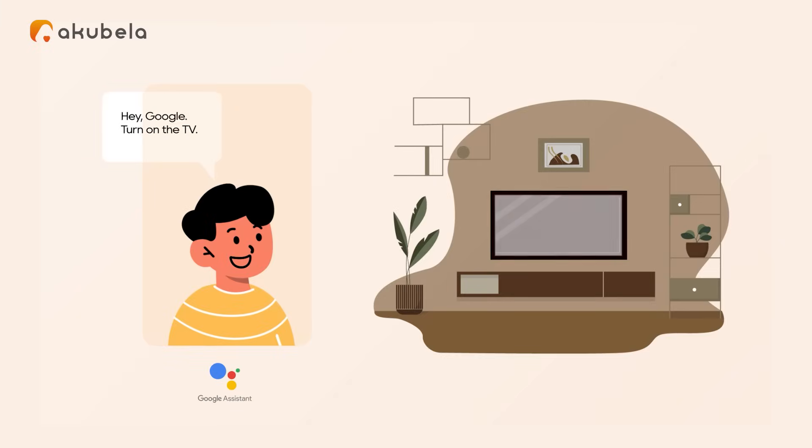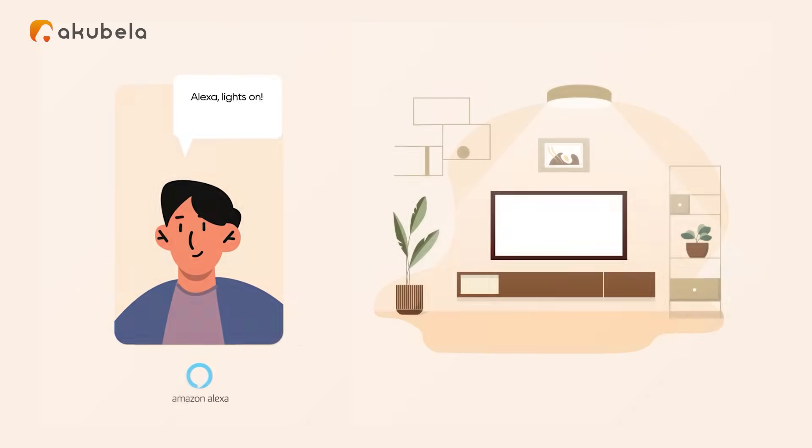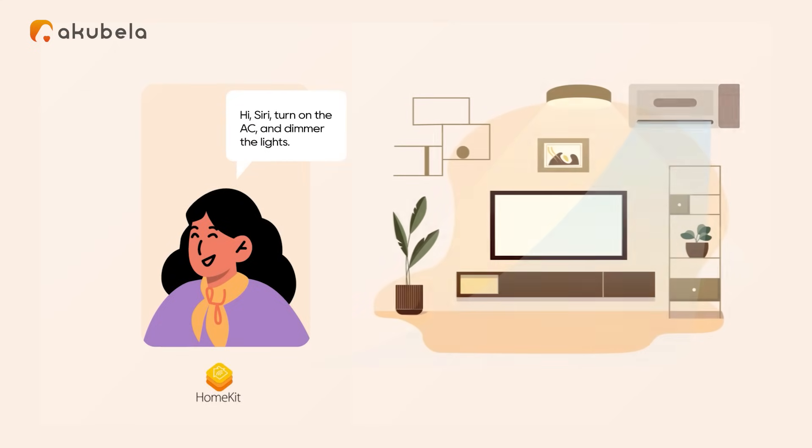Hey Google, turn on the TV. Alexa, lights on. Hi Siri, turn on the AC and dim the lights.